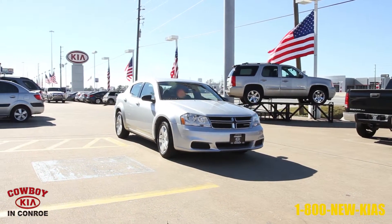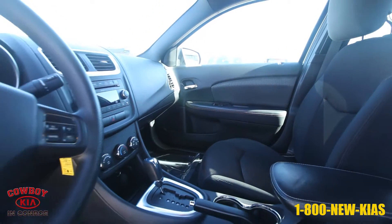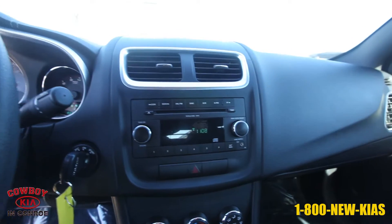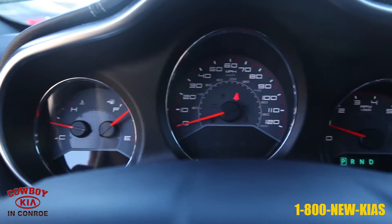This vehicle is a bright silver metallic 2011 Dodge Avenger Sedan Express from Cowboy Kia in Conroe. It has 36,203 miles and a 2.4 liter engine with automatic transmission.